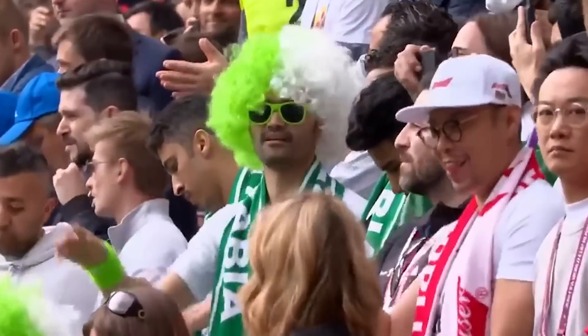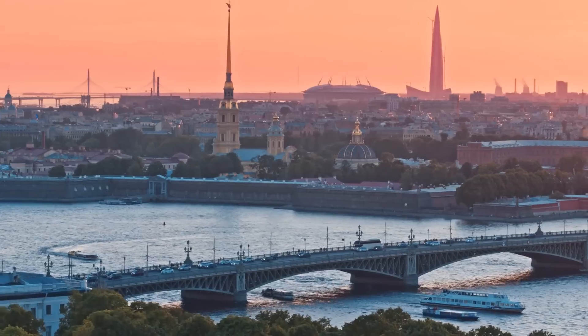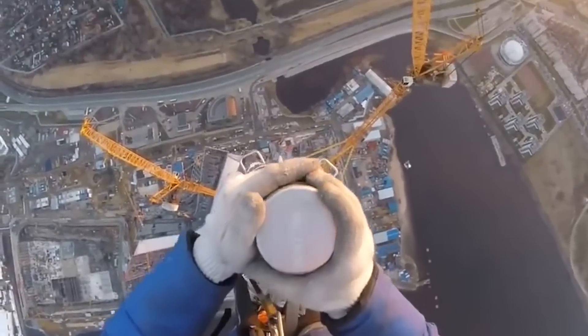But the guests of the championship coming to the stadium will turn around and ask: what is that giant crystal standing nearby? This crystal is under construction, but it can already bear the title of one of the most technically advanced buildings in Russia and the tallest building in Europe.